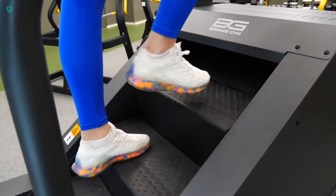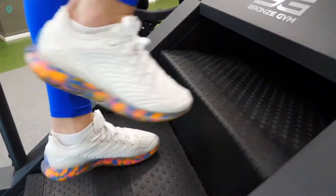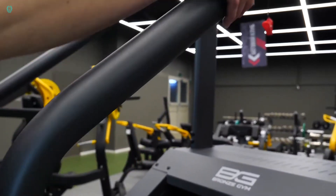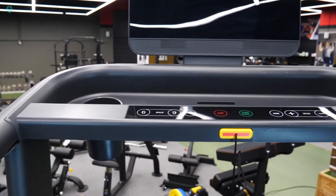Then there's the Palisade Climber model, boasting some of the deepest steps in the industry and being 10 times stronger than its competitors. Although escalators might not be the most popular cardio workout yet, you'll definitely appreciate the time spent on them when you're climbing stairs with heavy grocery bags in hand.